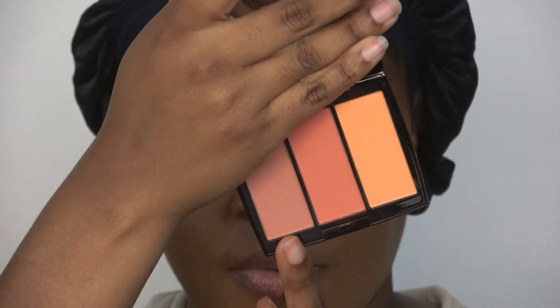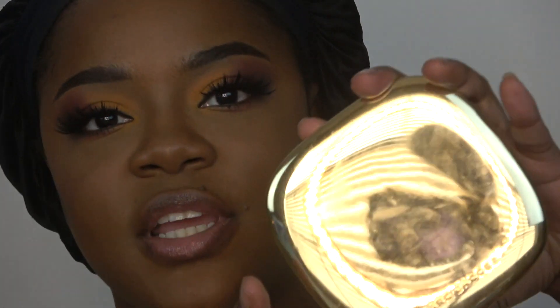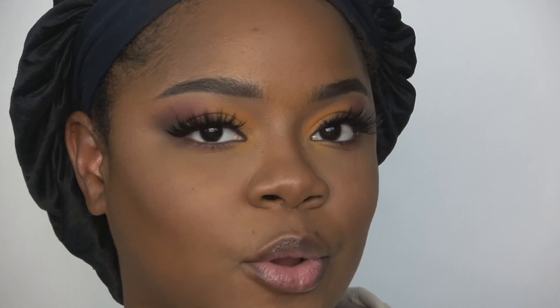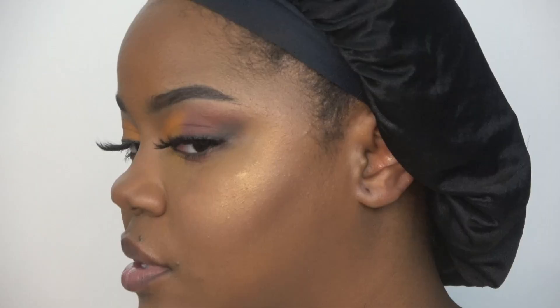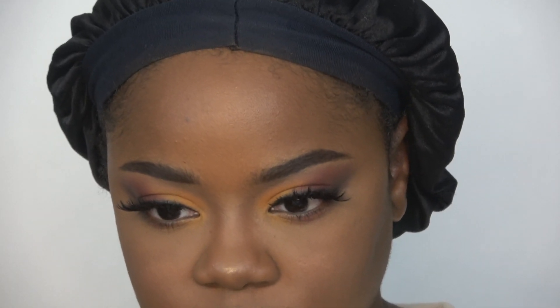For blush I'm using the Anastasia blush trio. I want to use the shade Nectarine on the end and also this orangey shade — I'll go back and forth between the two. For highlight, this is such a warm look, I want to use the Marc Jacobs Guilty Highlighter — it's a beautiful warm golden highlight. I barely even tap my brush in this — just a little bit. I'll put a little on my nose and inner eye too.